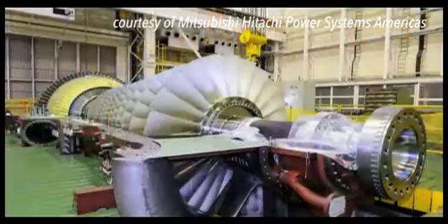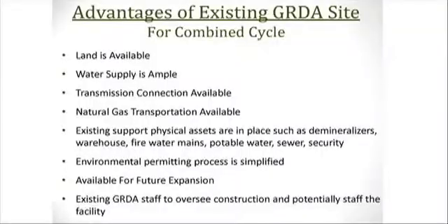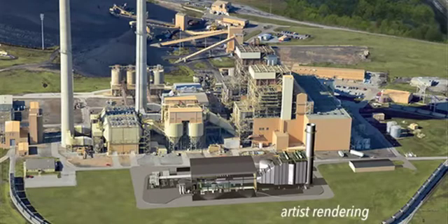Of course, that was by design. The story of Unit 3 actually began several years ago when GRDA's board, management, employees, and customers all came together to shape the Authority's future generation plan. After much discussion and research, and with full support of GRDA's customers, the decision was made to construct Unit 3.